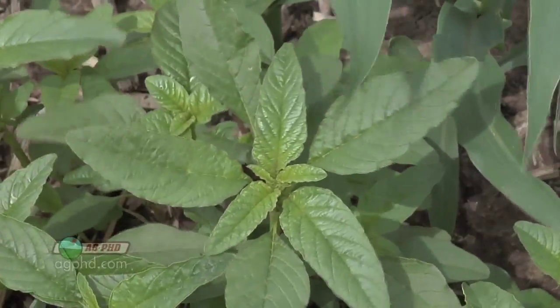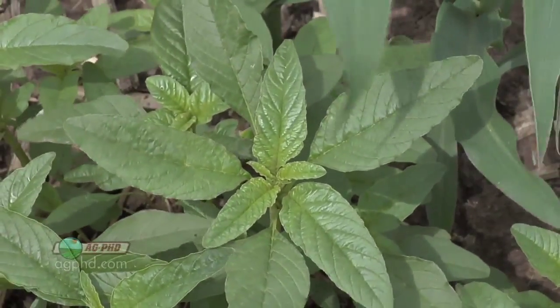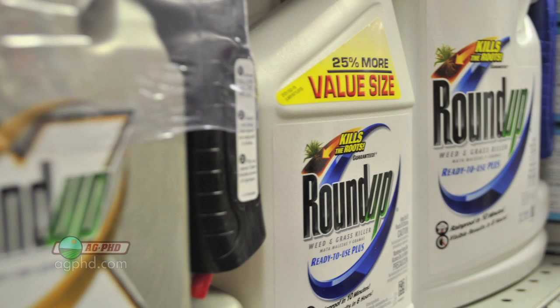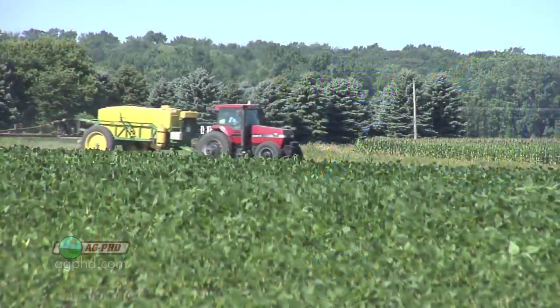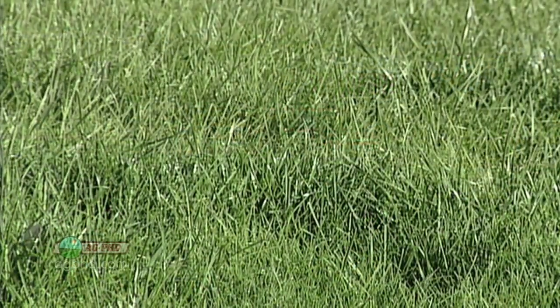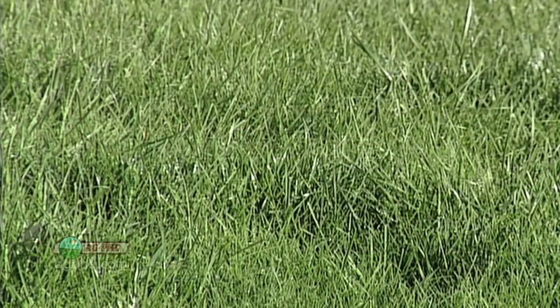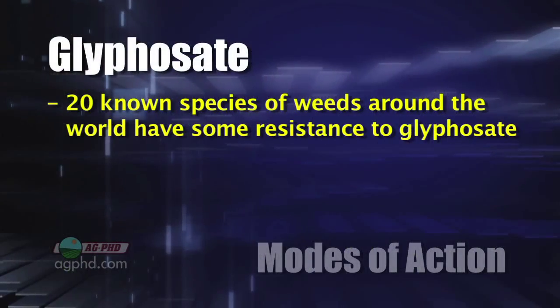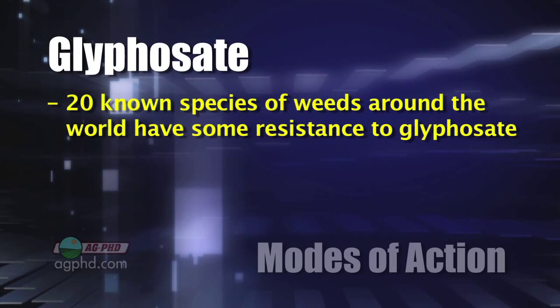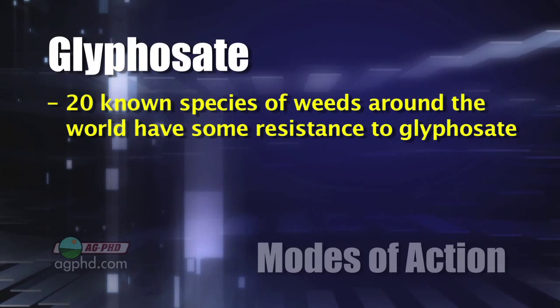Dominating the news about agriculture right now is Roundup-resistant weeds, because Roundup has been such a great product. Even if you're a non-farmer, you're probably using some Roundup around the house because it kills pretty much any weed that's green. The marketing pitch for Roundup is: if you've got a weed, just spray Roundup on it and it'll be dead — though you have to be careful because it could kill your lawn or flowers nearby. With glyphosate or Roundup, there are now 20 known species of weeds around the world that have been found to have some resistance to Roundup herbicide.